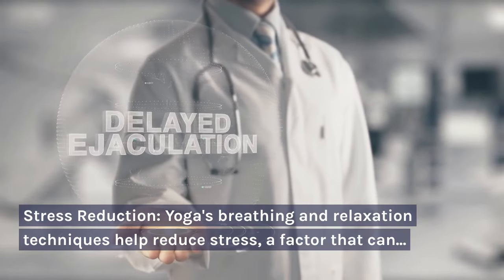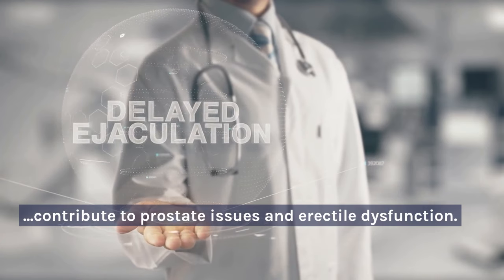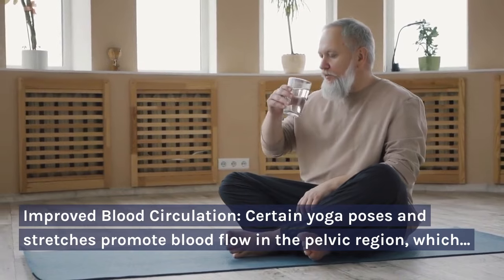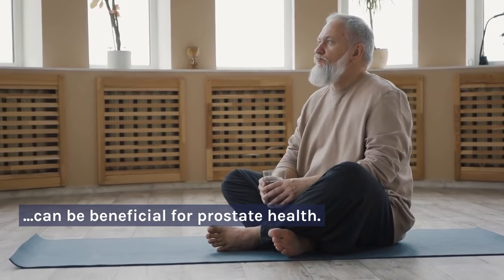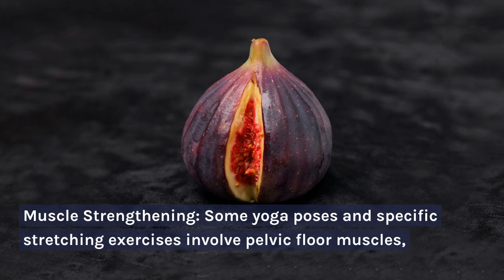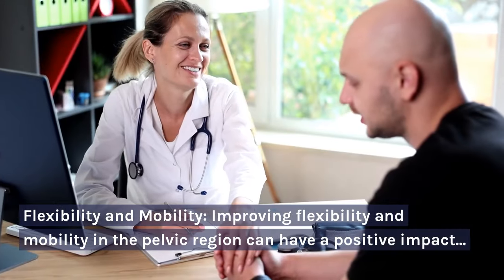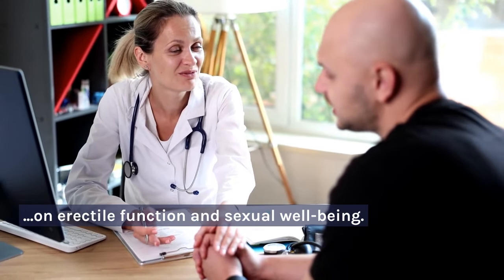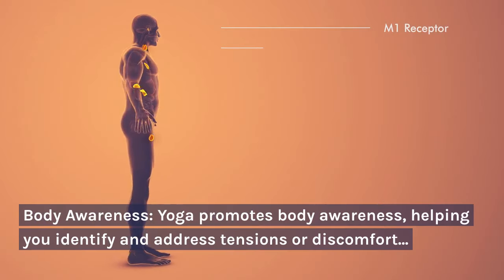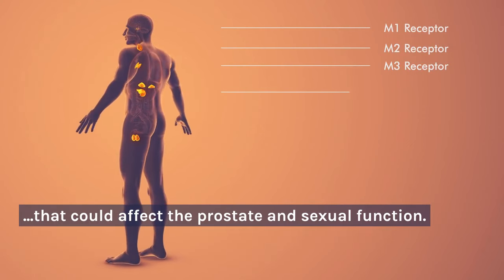Stress Reduction: yoga's breathing and relaxation techniques help reduce stress, a factor that can contribute to prostate issues and erectile dysfunction. Improved Blood Circulation: certain yoga poses and stretches promote blood flow in the pelvic region, which can be beneficial for prostate health. Muscle Strengthening: some yoga poses and specific stretching exercises involve pelvic floor muscles, contributing to the strengthening of this crucial area for sexual health. Flexibility and Mobility: improving flexibility and mobility in the pelvic region can have a positive impact on erectile function and sexual well-being. Body Awareness: yoga promotes body awareness, helping you identify and address tensions or discomfort that could affect the prostate and sexual function.